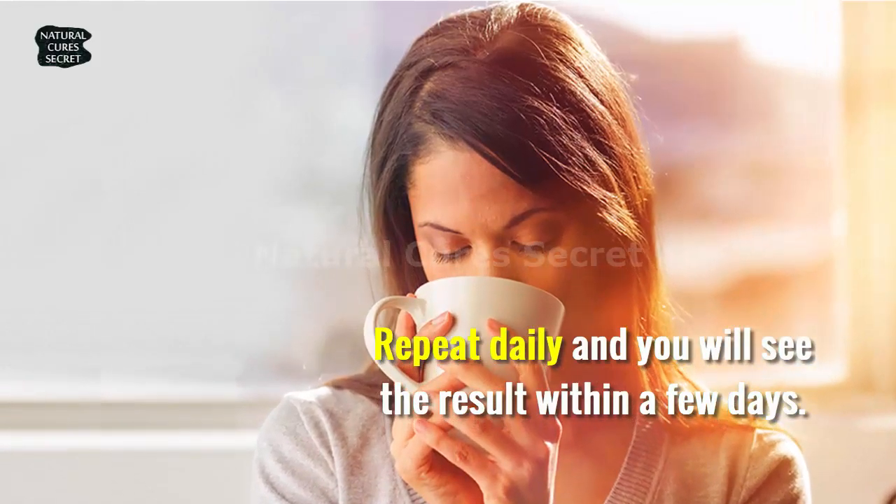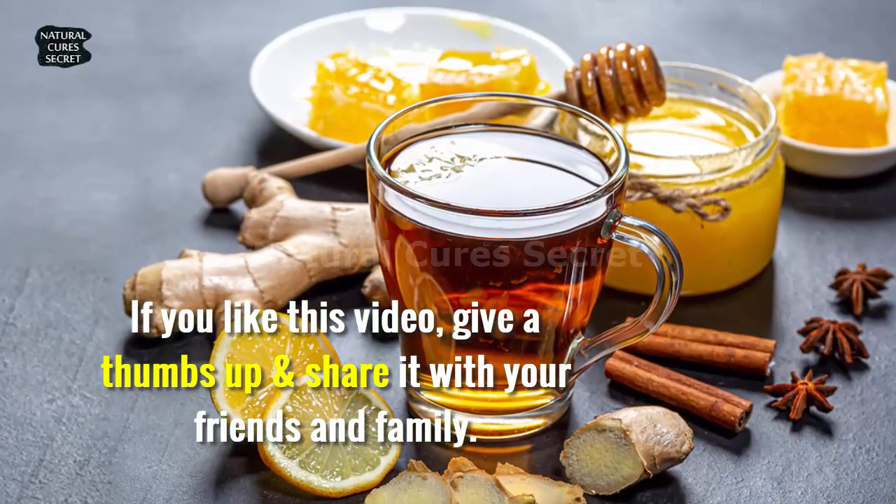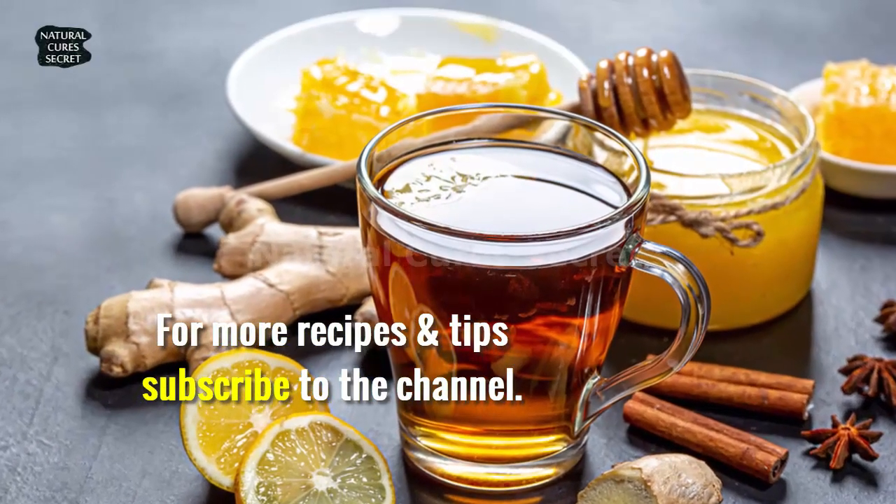Repeat daily and you will see results within a few days. If you like this video, give a thumbs up and share it with your friends and family. For more recipes and tips, subscribe to the channel.